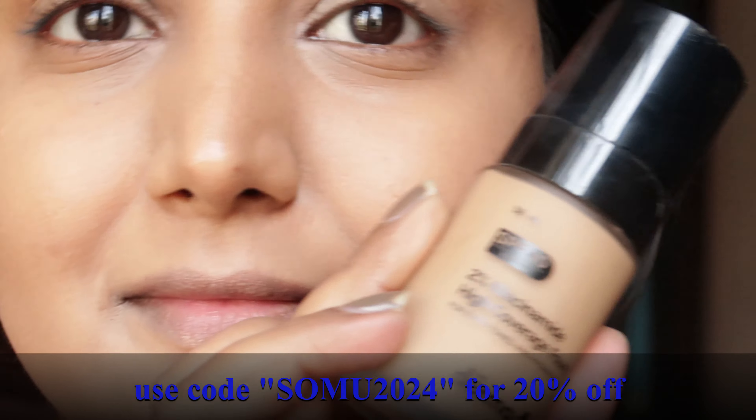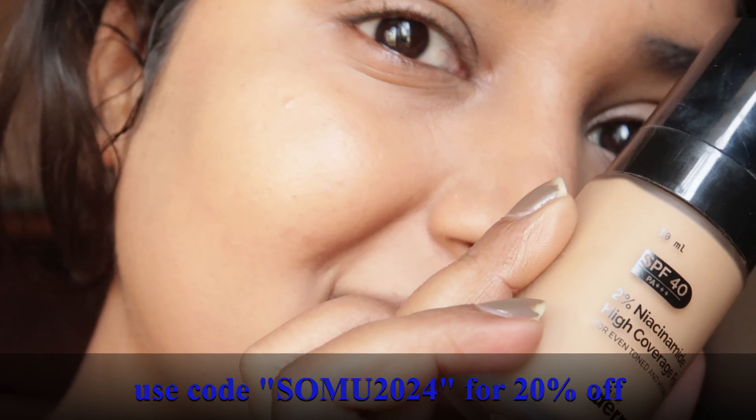Look at that — you can't even feel I'm wearing a foundation. It looks so skin-like and gives you amazing coverage. It's breathable and has skincare benefits. If you're buying from the Dermacoca site, don't forget to use my code SOMO2024.